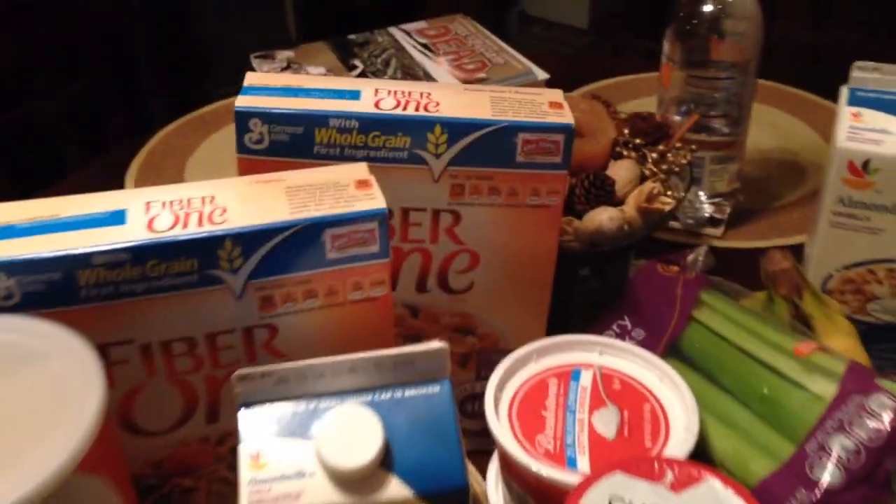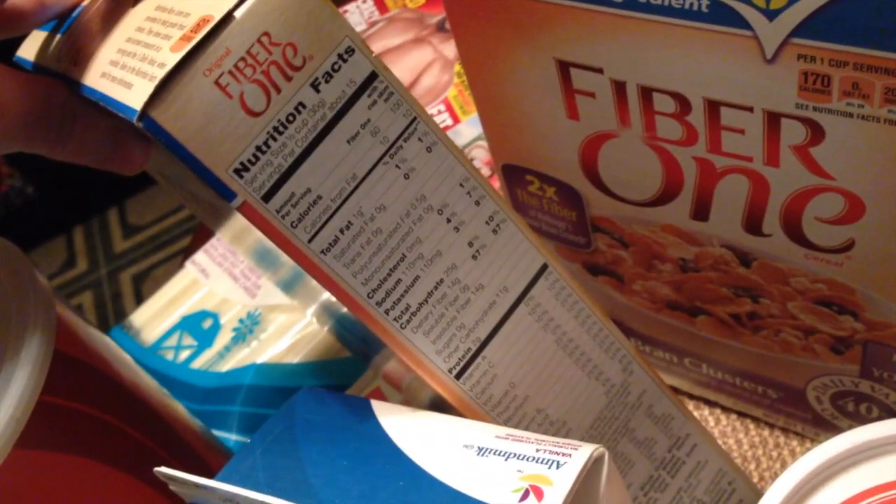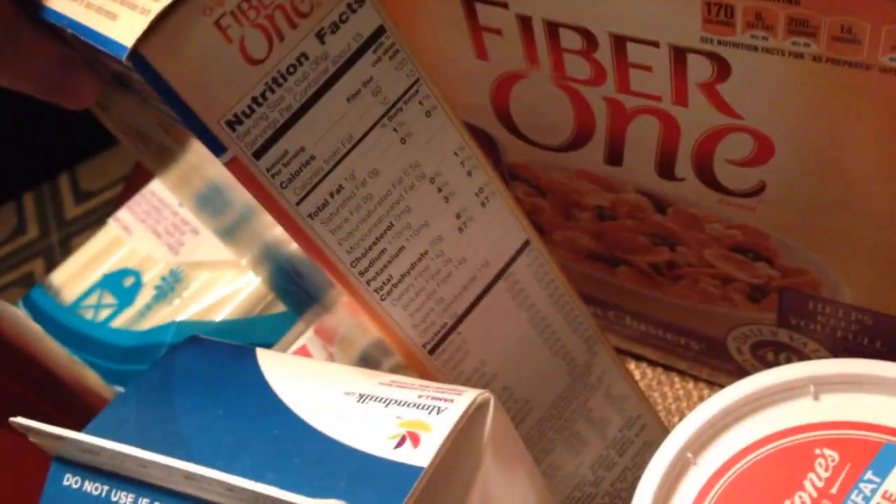I'm not huge into cereals, but my friend Nick got me into Fiber One. I grabbed Fiber One original and also Fiber One raisin bran clusters. They're about 9 to 14 grams of fiber per serving and the carbs vary. One of them is 25 grams of carbs per half cup serving, and the other is per one cup — so the serving size changes between them.